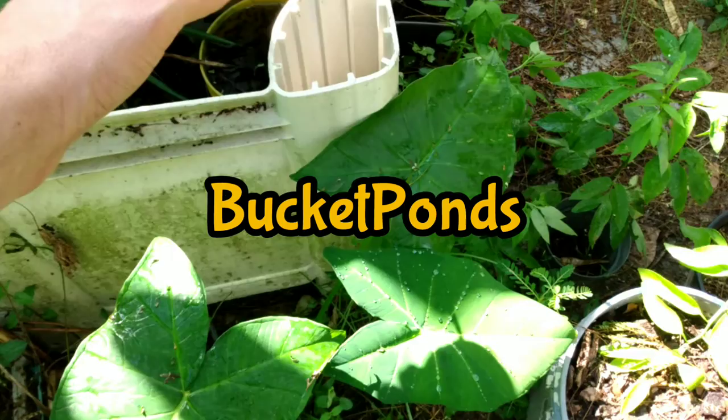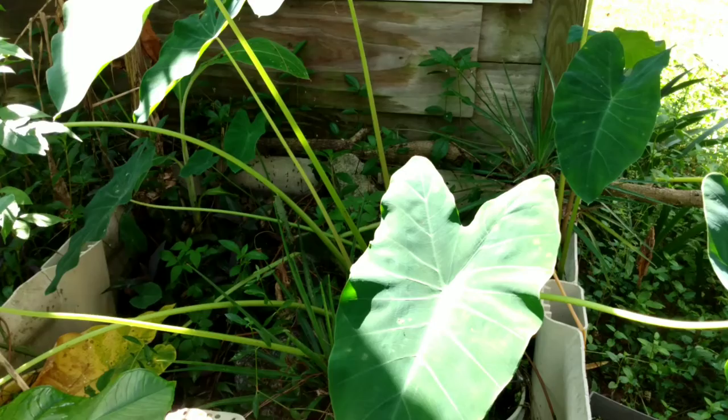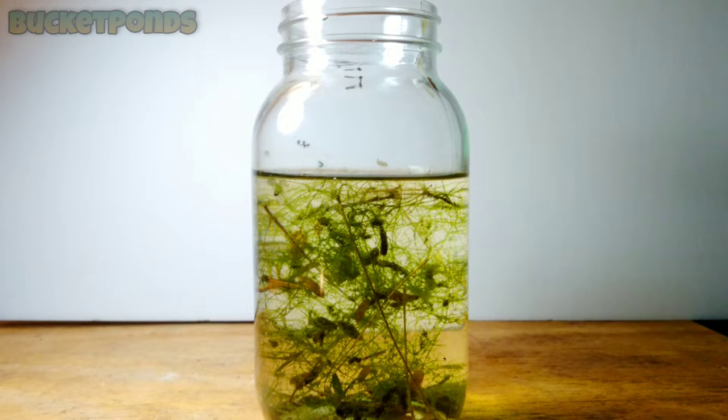Hey Bucket Pond family, welcome back to the channel. Today we are taking a deeper look at one of our bucket ponds — our namesake. We're going to take some samples from that white bucket, and I think you'll be pleasantly surprised about what's going on inside. The point of this video is to show you that even a 5-gallon bucket can contain a fully functional pond ecosystem.